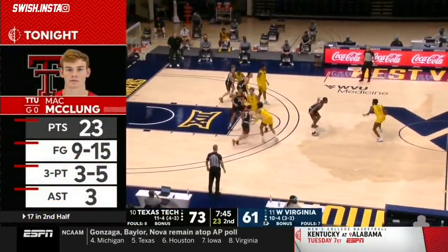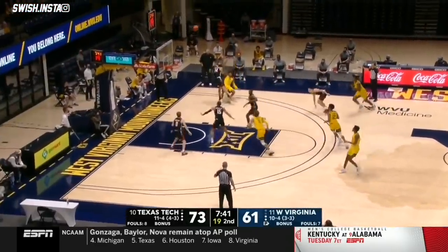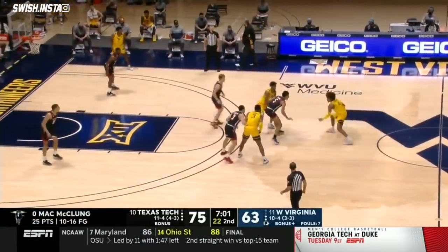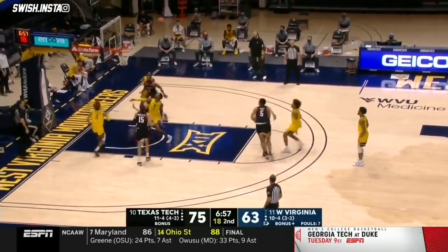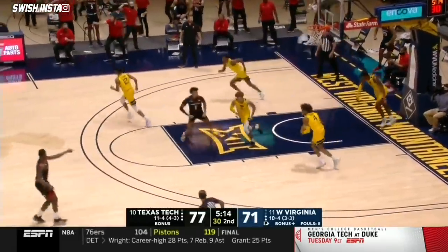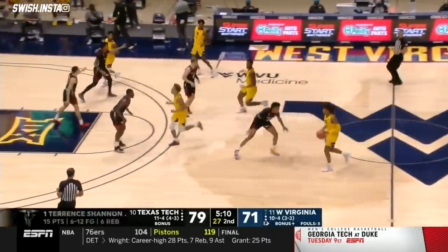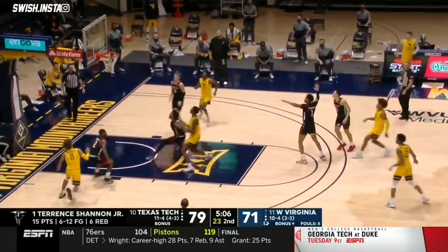Does West Virginia have a push in them? Down by 12, under eight to go. McBride knocks it down — contested shots. This kid makes tough shots; doesn't matter who's guarding him. Unanswered. It's a rebound and the stick back is there for T.J. Shannon. That was a 50-50 rebound, and T.J. Shannon wanted that ball more than three guys in gold jerseys.